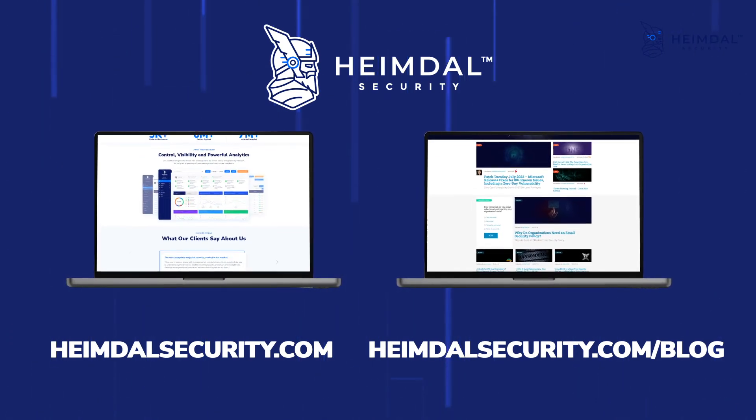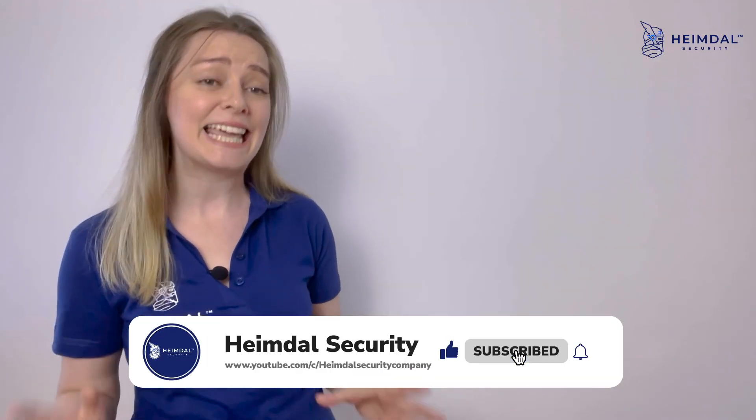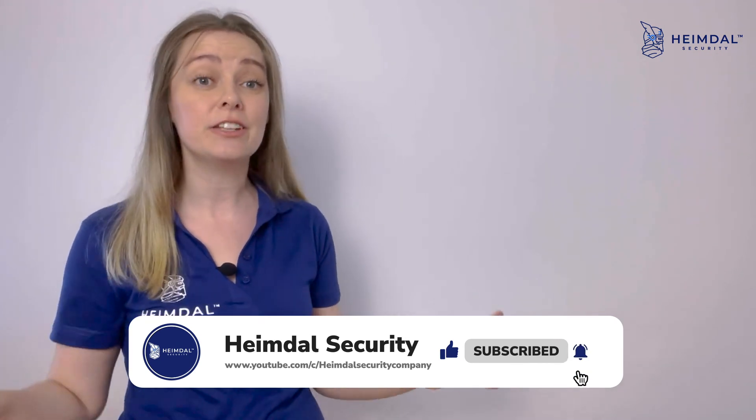And if you have any questions, don't be afraid to contact us — we will gladly help you. As always, if you enjoyed this video, please like it, subscribe, and share it with your friends. See you next week.